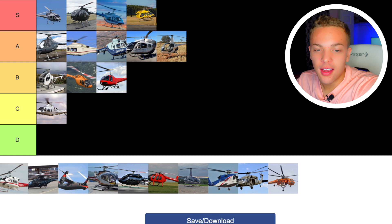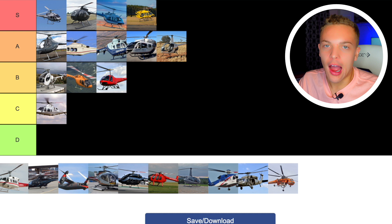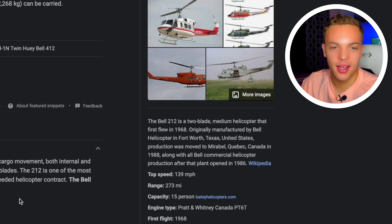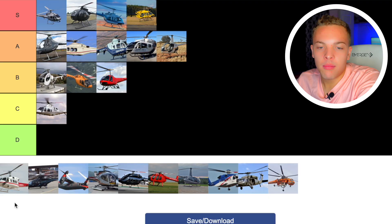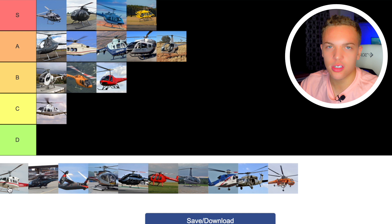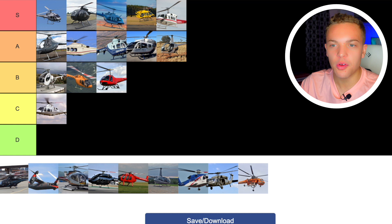Next up we have the Bell 212. I don't know that much about it, but the Bell 212 is the civilian version of the UH-1N Twin Huey. Since they're so similar, let's just say it's like a Huey, and I think the Huey is a great helicopter — insane amounts of power. It does have that two-bladed rotor system which has its dangers, but it's fine. I think the Bell 212 is an S-class helicopter just because of what it's done for the military, how many pilots have flown it, and how capable it is.